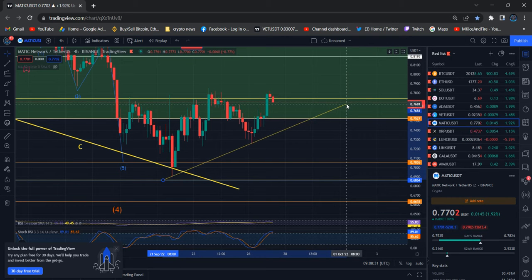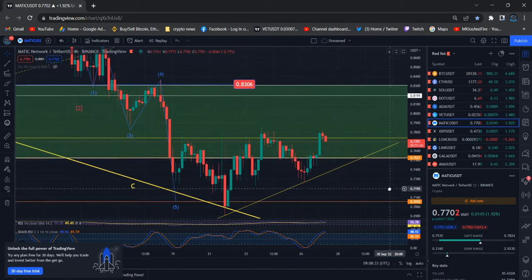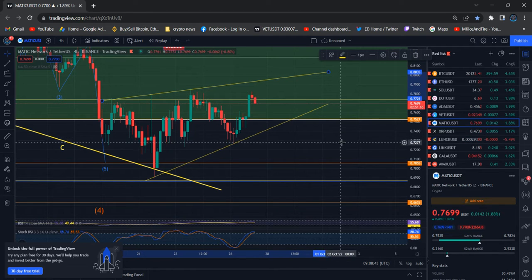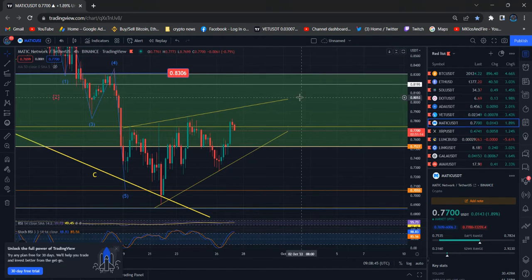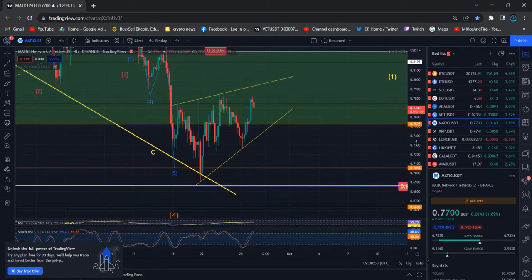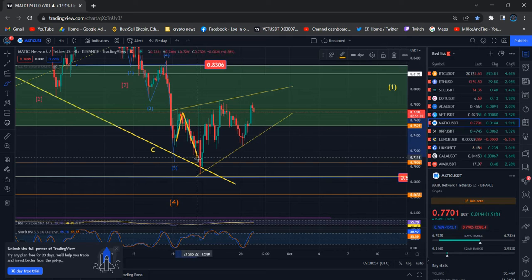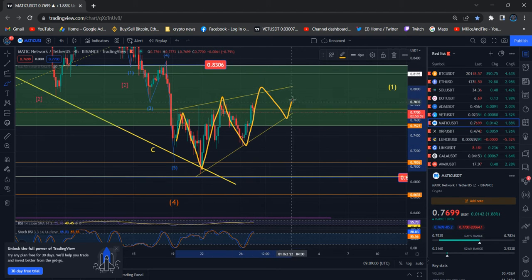Polygon Matic is following this channel, and inside this channel a rising wedge pattern is forming right now. Everyone knows a rising wedge pattern is a bearish move, so we can see prices move drastically down from that. We need to be careful.